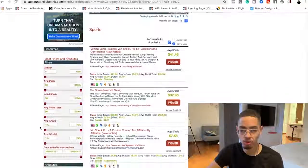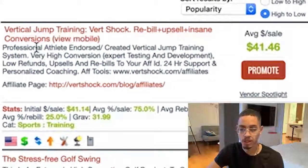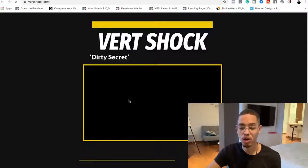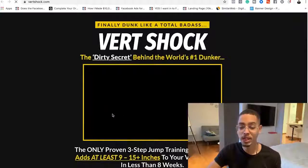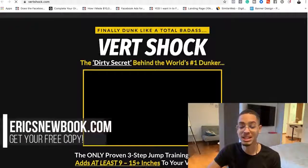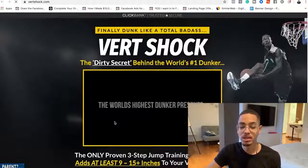I'm going to do the vertical jump training. So basically, just to show you what this actual product is — if I open it up in a new tab — this is the link I'm actually going to be promoting. This is where people are going to be sent. They're gonna get access to this video, which will explain how they can learn the secrets that the world's number one dunker is using to increase their vertical leap.